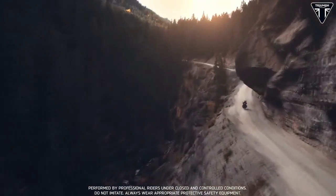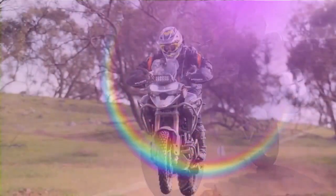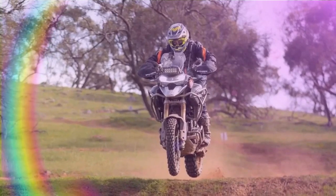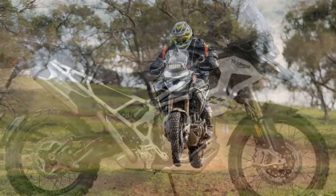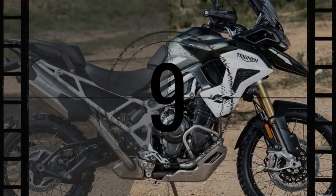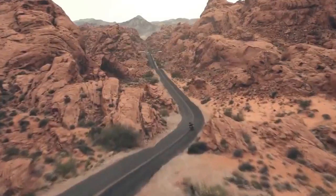Triumph Motorcycles has revealed its 2024 lineup, showcasing the latest iterations of the Triumph Tiger 1200 GT Explorer and Tiger 1200 Rally Explorer models. These updates boast enhancements across various aspects, including engine refinement, improved comfort and ergonomics, enhanced cornering capabilities, lowered seat height featuring active preload reduction as a standard feature, and a refreshed color palette.